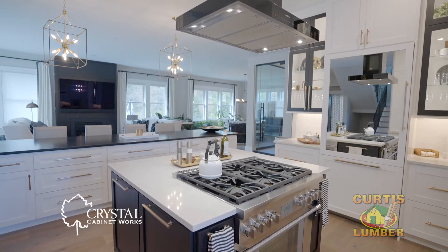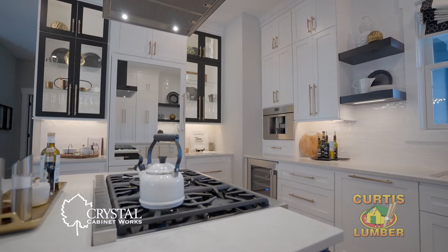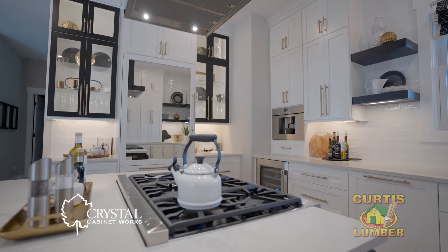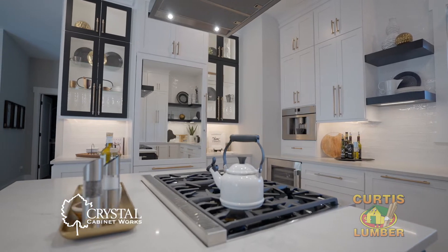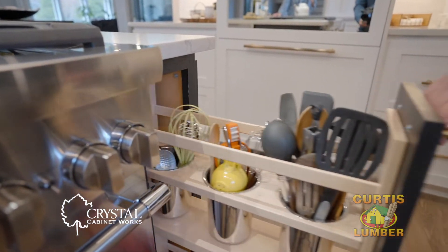Since this kitchen is completely custom, it automatically put us into Crystal Cabinets, which allowed us to achieve everything we were looking for. The cooking island contains a spice rack pullout and a cooking utensil insert.